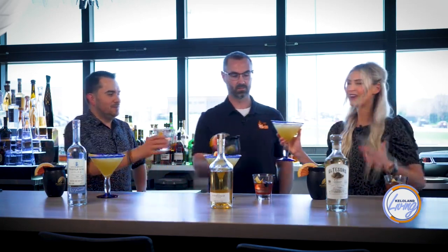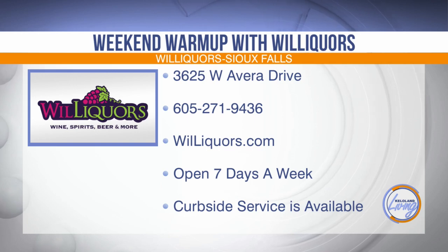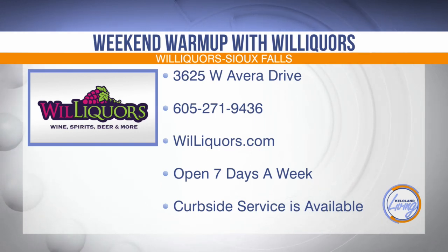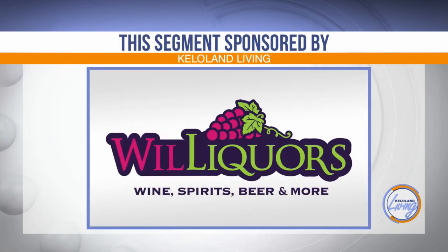I think they were all tasty — it's hard to choose my favorite, but I'm going to go with the margarita for a final cheers before we send it off to break. Cheers! Thank you so much for having us out here today. Willikers is Sioux Falls' largest liquor shop — honestly unlike anything you've ever seen before, so stop and see it for yourself. They're located at 3625 West Avera Drive in Sioux Falls and you can find their specials at willikers.com. Open seven days a week with curbside service available. This KELOLAND Living segment has been sponsored by Willikers.